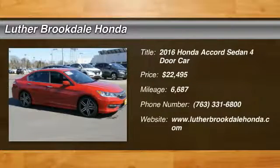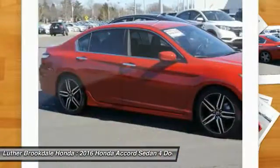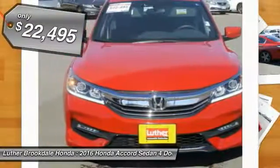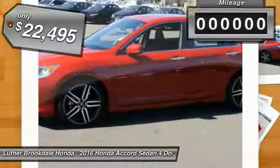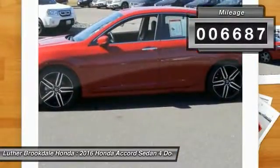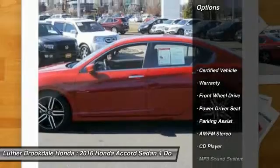Stop by and take a look at this 2016 Accord — ingeniously simple yet overflowing with luxury and technological creativity. All that and more in the Accord, and it is priced below $25,000. This vehicle has less than 7,000 miles.